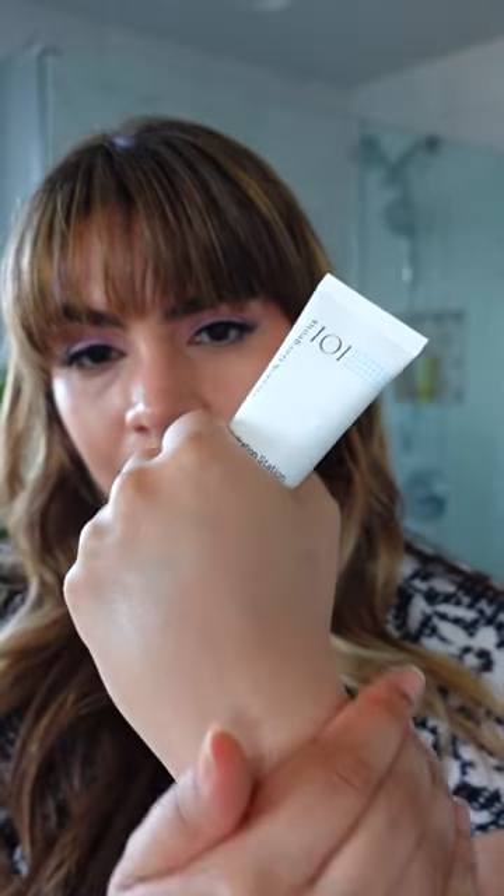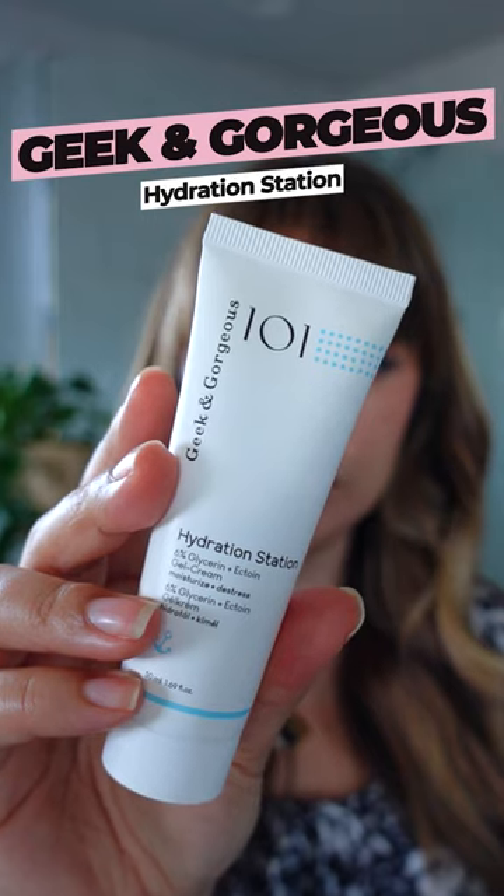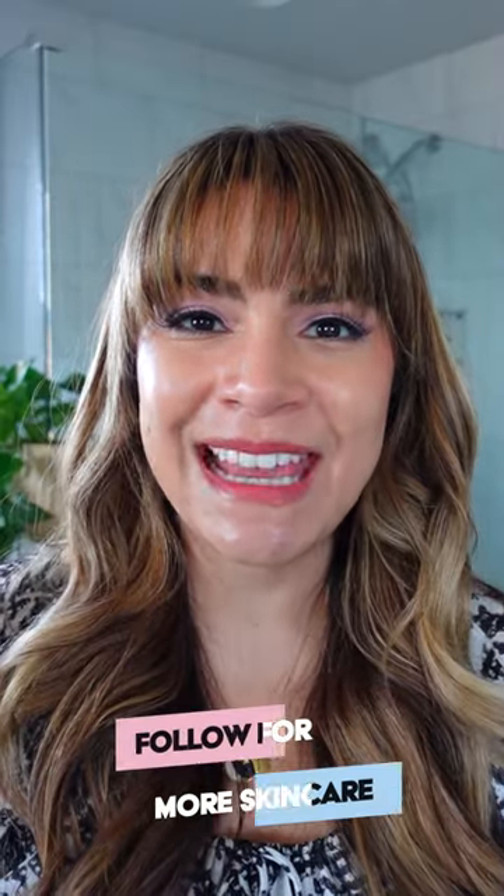Not only is glycerin the OG skin hydrator, it also helps your skin hold on to more hydration for longer, therefore fighting transepidermal water loss. Find six percent of glycerin in Geek and Gorgeous Hydration Station. Don't forget to follow for more skincare tips!